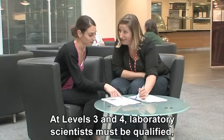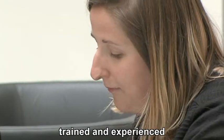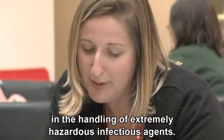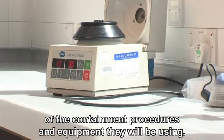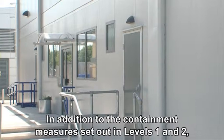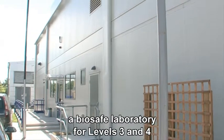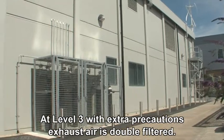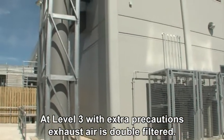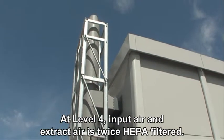At levels 3 and 4, laboratory scientists must be qualified, trained and experienced in the handling of extremely hazardous infectious agents. They must have a thorough understanding of the containment procedures and the equipment they will be using. In addition to the containment measures set out in levels 1 and 2, a biosafe laboratory for levels 3 and 4 will also include the following features: at level 3 with extra precautions, exhaust air is double filtered; at level 4, input air and extract air is twice HEPA filtered.